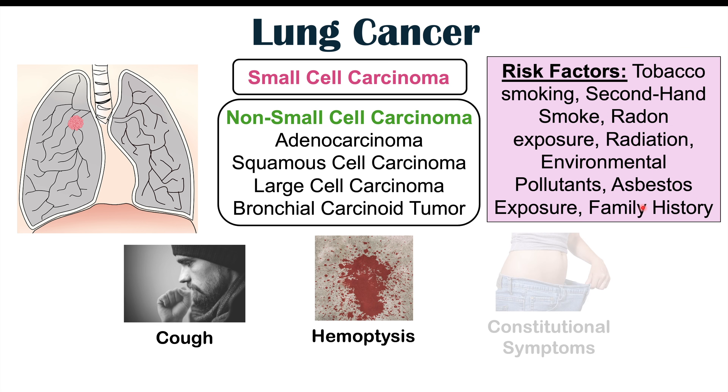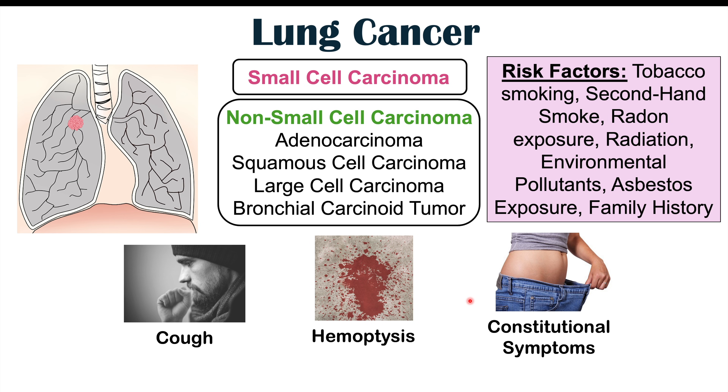Some of the more common symptoms of lung cancer include a persistent cough, hemoptysis — coughing of blood — and constitutional symptoms which are more systemic, such as severe fatigue and weight loss. Now we'll talk about findings we can see in the hands in patients with lung cancer. A lot of what we'll discuss could be due to paraneoplastic syndromes, meaning the cancer is producing certain compounds such as hormones or cytokines that lead to particular findings in the hands.